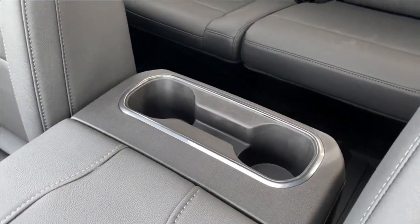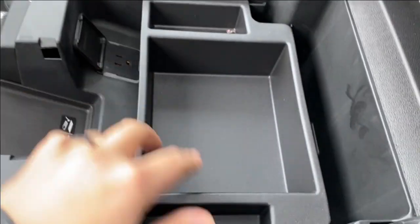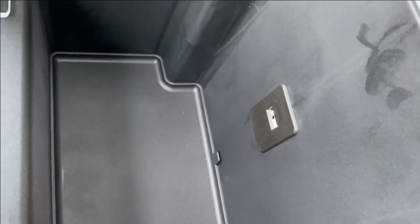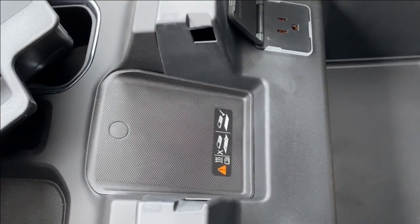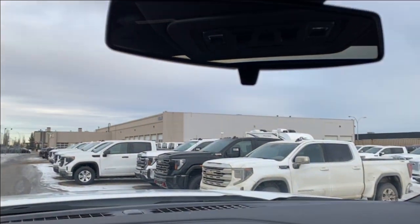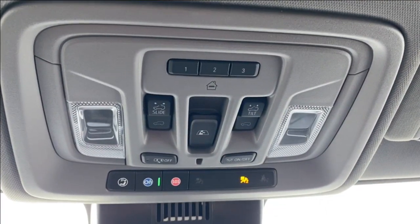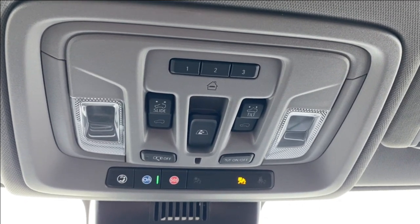At the back of the center console you have a dual cup holder for your rear passengers. Opening up the center console, there's bucket storage on top that's removable, lots of storage inside, an LED lamp so you can see easier at night, USB and USB Type-C outlet, easier access to your wireless charging pad, as well as a three-prong outlet on the far side. Up top you have your rear view mirror, and just above that you'll find your three preset garage door openers as well as the power controls for your sunroof and rear sliding window.